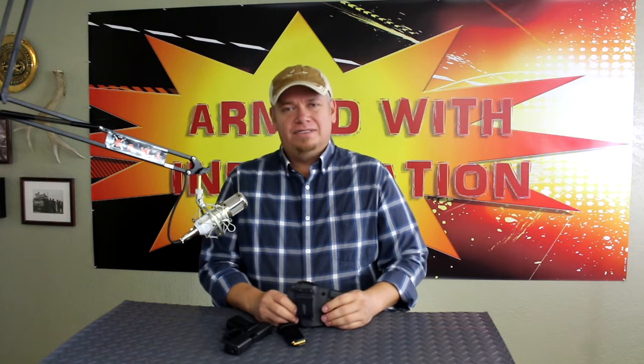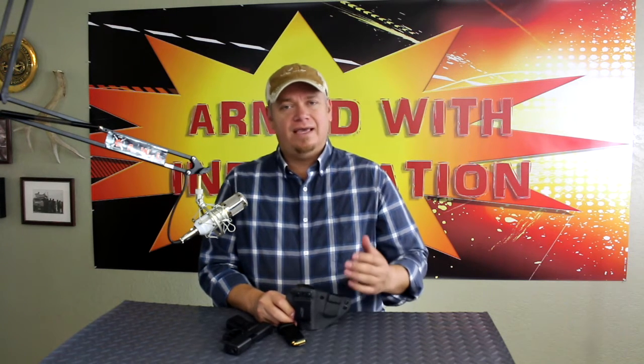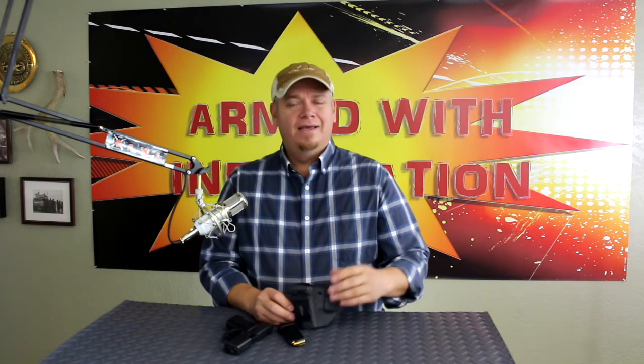One thing I really like about this company is the interaction he has with his customers. He's on Instagram, always putting up videos and pictures, telling people, 'Hey, this is your holster, I finished it, it's on its way to you,' or 'I'm making this new design for a customer who wanted something special.' You don't see that anymore, at least not very often. You can see just how much he cares about his customers and his business, and I think that's pretty cool.